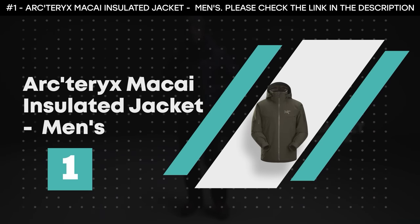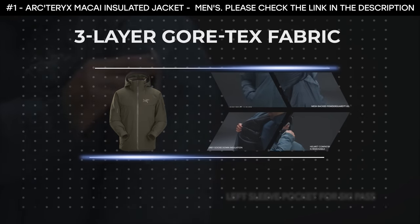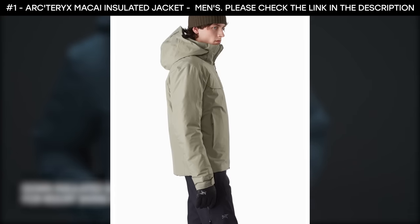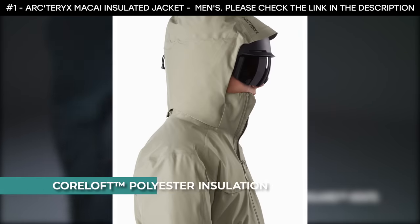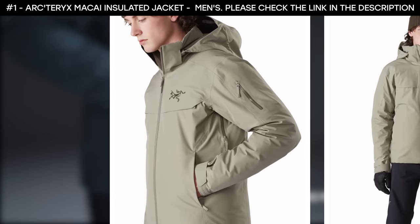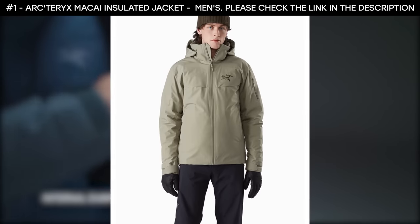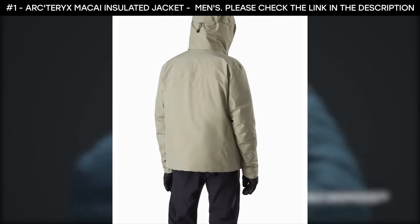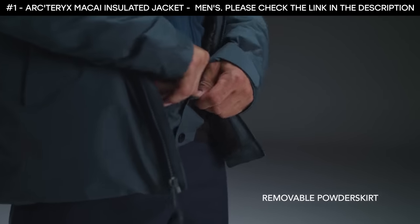Number 1: Arc'teryx Makai Insulated Jacket, Men's. This ski jacket features three-layer Gore-Tex fabric that provides waterproof, breathable, and windproof protection. There's also a watertight, water-resistant front zipper with storm flaps that seal out the elements. Thanks to the down composite mapping, synthetic insulation is strategically placed in areas that need extra warmth. Its core loft polyester insulation is lightweight, and its down-contour LT insulation is compressible and eliminates dead space. It boasts a removable, insulated, helmet-compatible drop hood with draw cords for easy adjustment. The ski jacket has a smooth interface fabric that allows for easy layering, no-lift gusseted underarms, and articulated elbows that enhance mobility. It also features a powder skirt with gripper elastic that snaps to keep the snow out. This ski jacket is ideal for snowboarding, downhill skiing, and snow sports.